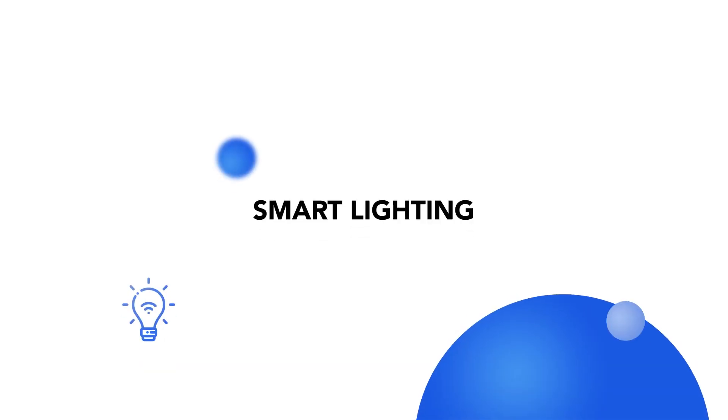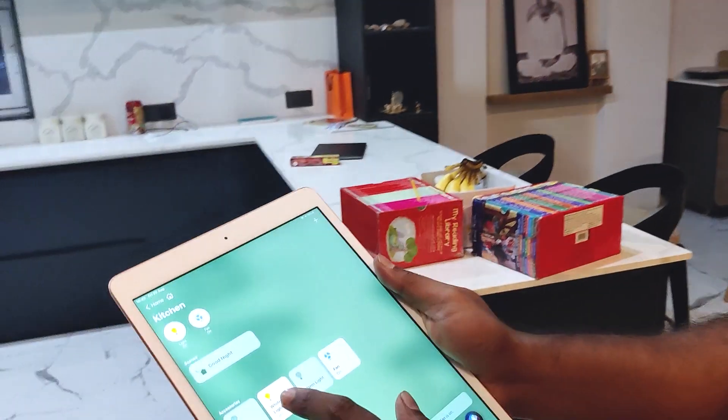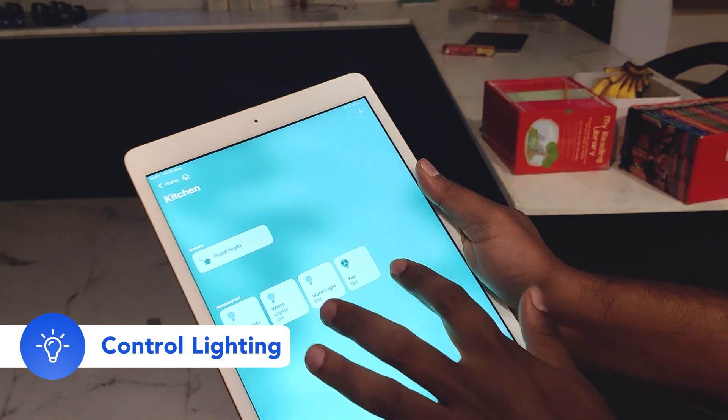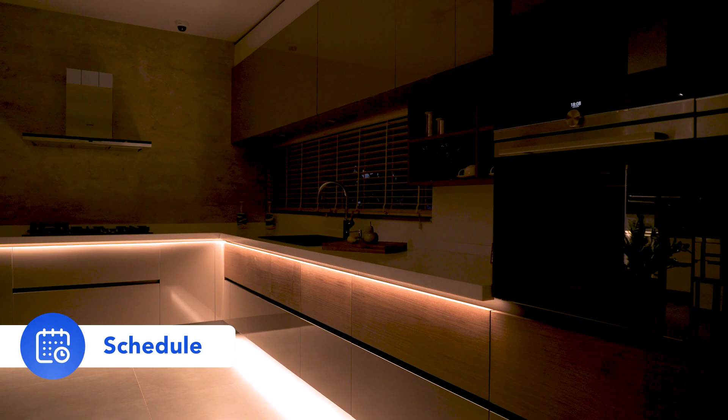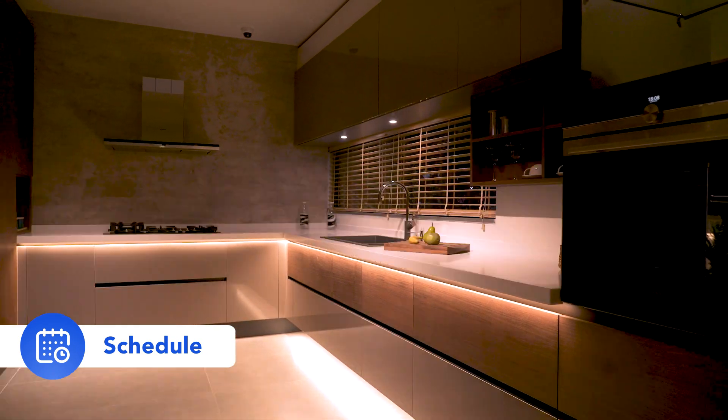First, we have smart lighting. Say goodbye to traditional light switches. With smart bulbs or switches, you can control your home lighting, set the perfect ambience for any occasion, or even schedule them to turn on or off automatically, based on the time of the day.